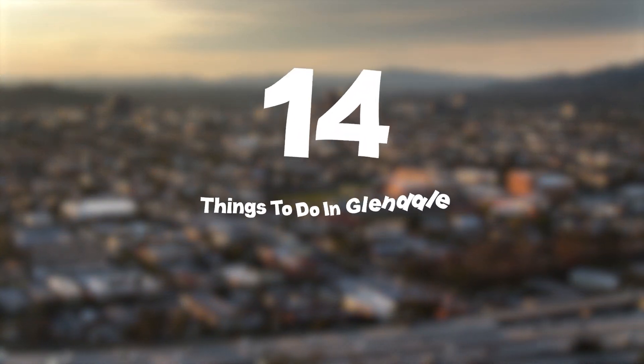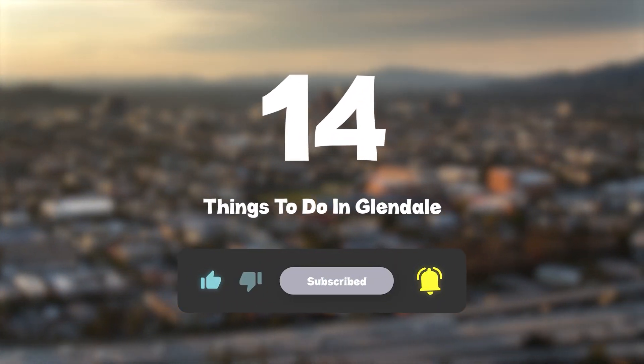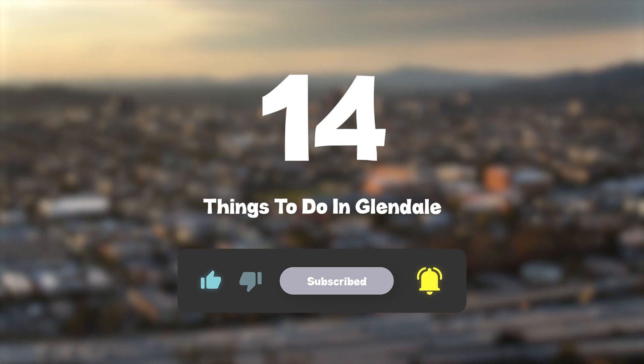So that sums up my top 14 things to do in Glendale. I hope you enjoyed. If you did, please leave a like on the video, and if you're new to the channel, hit that subscribe button. Until next time, have a great day.